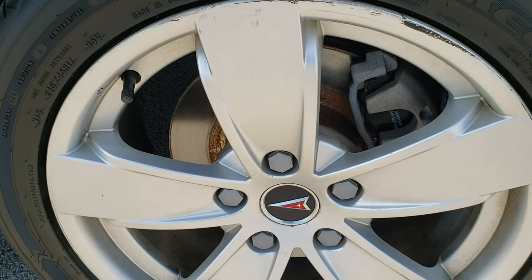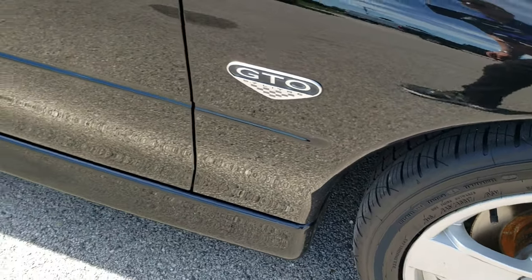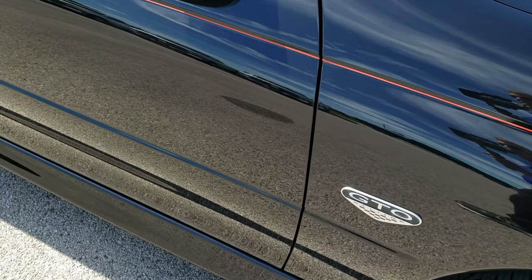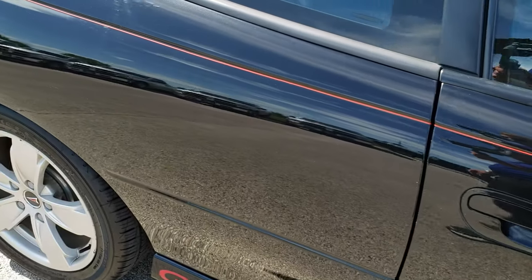The passenger's side rim is in alright condition. Down this side of the car you can see just how clean the body is, how reflective and mirror-like that paint is.